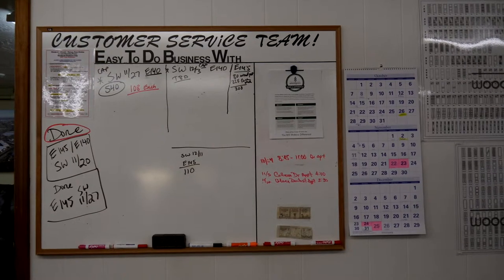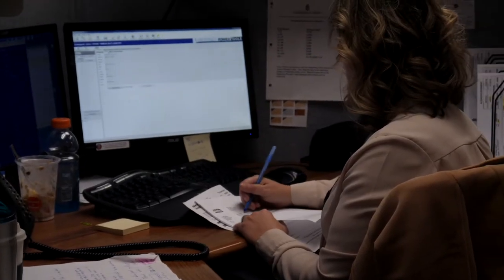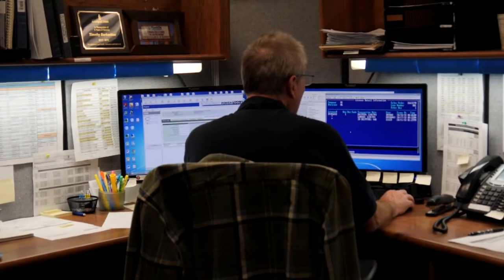Our customers like doing business with Woodgrain Doors because of the approachability — we don't act like a large corporation, we're people just like our customers. They're comfortable picking up the phone and calling, saying, 'Hey John, what's going on here?' We treat our customers fairly, we give them good information and let them know when their product is going to ship. In most cases we perform very well, and when there's a delay, we try to inform our customers. That open dialogue and mutual respect is what drives the business.